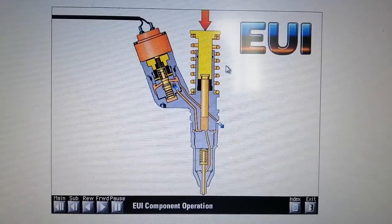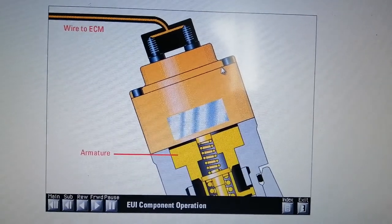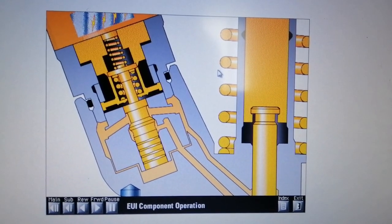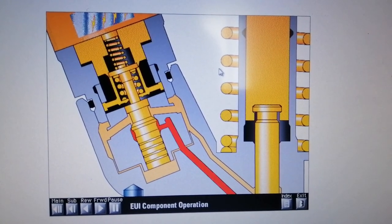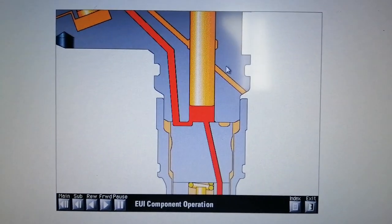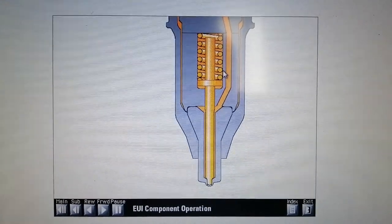To start injection, the ECM sends a current to the solenoid on the cartridge valve. The solenoid creates a magnetic field which attracts the armature. When the solenoid is energized, the armature lifts the poppet until it contacts the poppet seat. Once the poppet closes, the flow path for fuel leaving the plunger cavity is blocked. As fuel continues out of the plunger cavity, pressure builds very rapidly. The poppet transfers this pressure through the plunger cavity to the nozzle assembly.